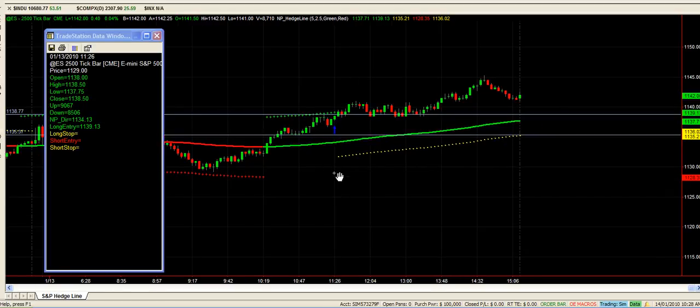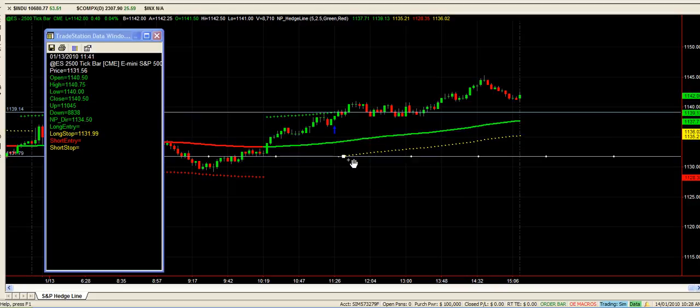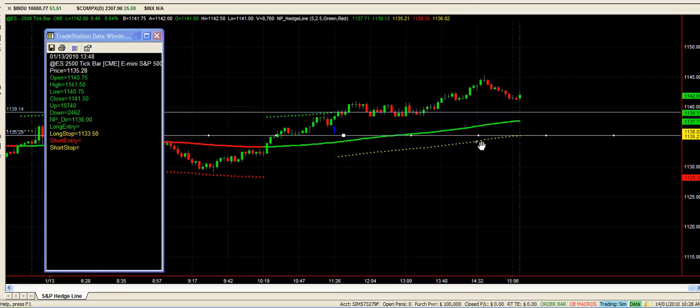That's the current trade we're in at the moment. That is entered in at 11:39 — 11:39 ish. Our stop has now moved up from its initial stop down there, and we've moved up to here at 11:35:00.